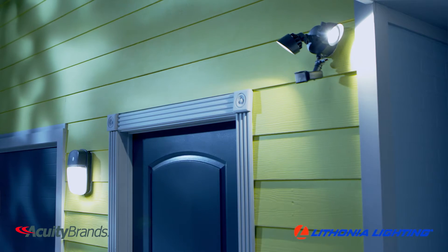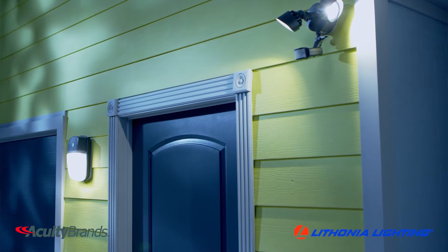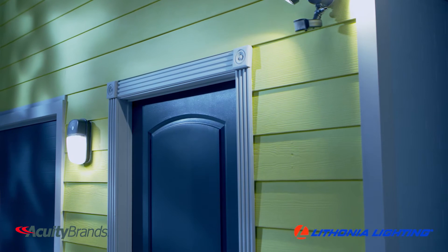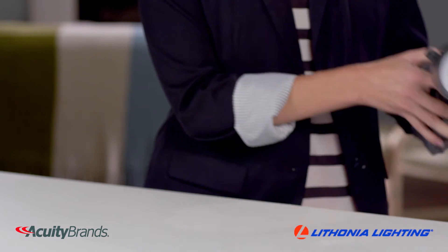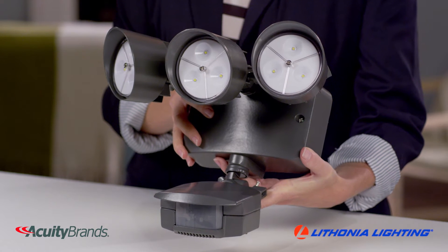Shine a light on your walkways and outdoor areas with the LED floodlights from Lithonia Lighting by Acuity Brands. These affordable, integrated lighting solutions provide years of maintenance-free general and security illumination where you need it. Available with or without a motion sensor, you get your choice of two or three head configurations.